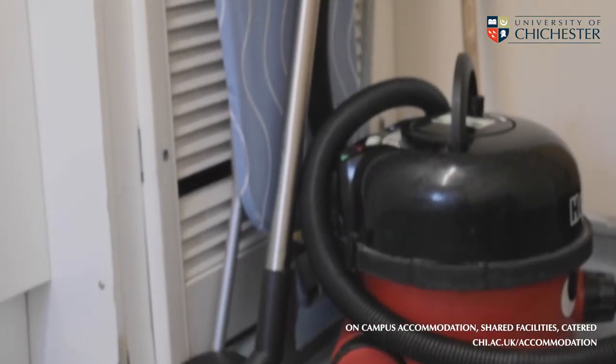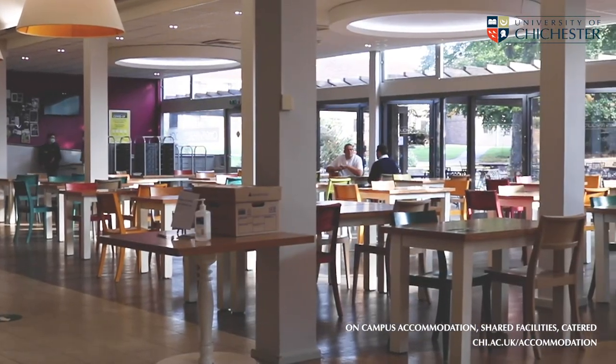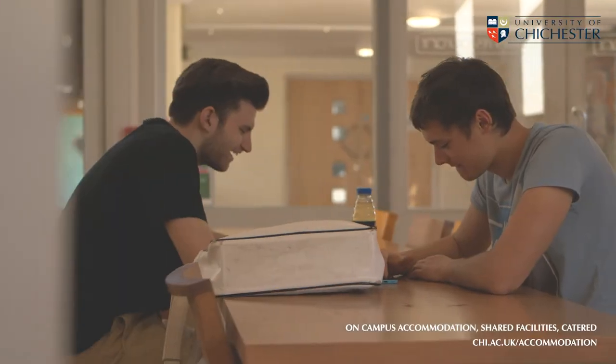A hoover, mop and a broom. Our students on catered accommodation have food provided for them here at the Otters restaurant. Students are given a daily allowance on their student cards for breakfast, lunch and dinner.